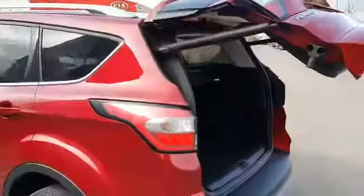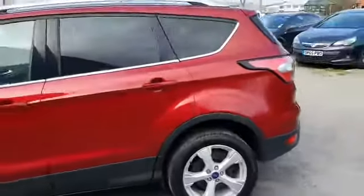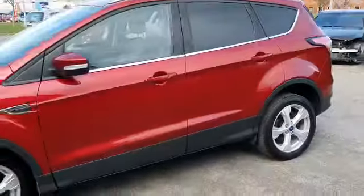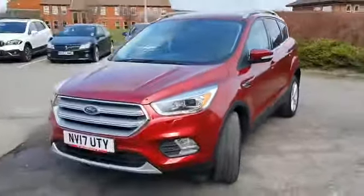It's a lovely vehicle to drive. Looks fantastic. If there's any more information you'd like to know, or if you are interested in arranging a test drive on the vehicle, please get in contact with us here at Stockton Kia where we will happily answer any questions that you might have.